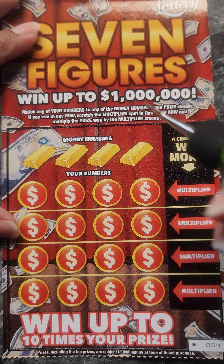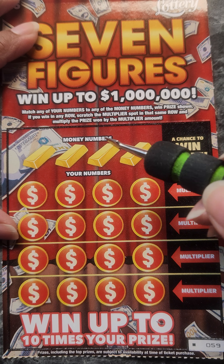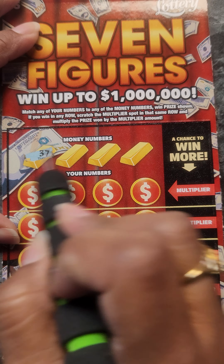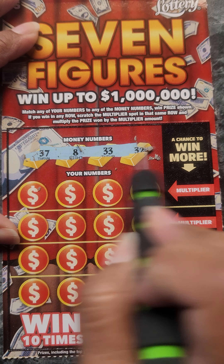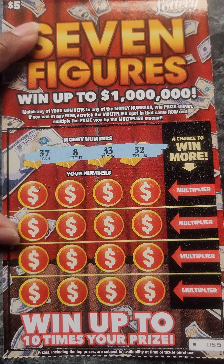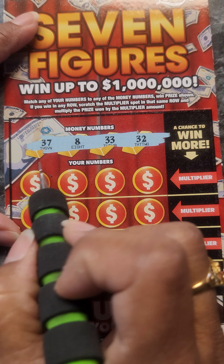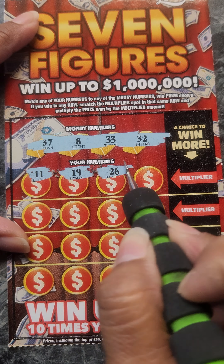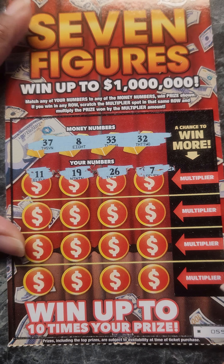Okay, this one was also the last one — Seven Figures. Here we just match your money numbers to your numbers, and if we win then we can scratch to see if we can multiply it. Okay, so we have 37, 8, 33, and 32 — it's been a while since I've played these. 11, 19, 26, and a 7.